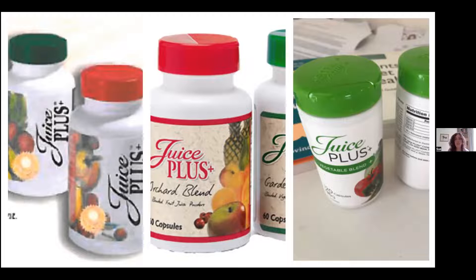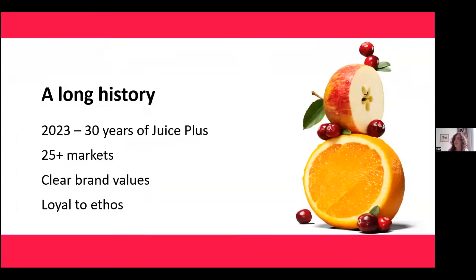That really moves me on to the first point as to why I chose these products: they have a really long history. Next year, if I've got my maths right, we'll be celebrating 30 years of Juice Plus. These products and all the ones that came after them — our Juice Plus history actually started with the fruit and vegetable capsules. Nowadays they're in more than 25 markets. They started off in the US and then came over here and we've grown and grown. What I love about them is that they came from some good science, and that's what has contributed to their longevity as well.